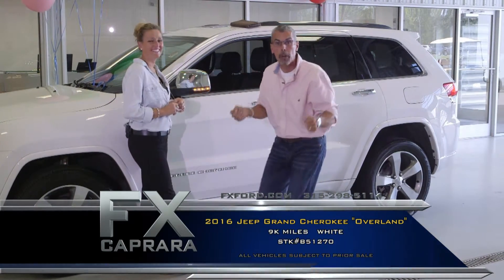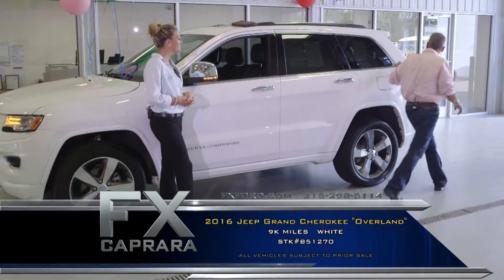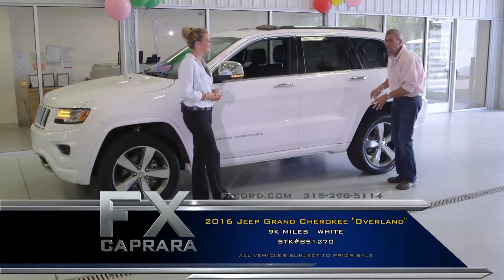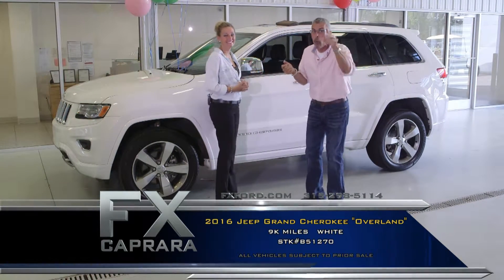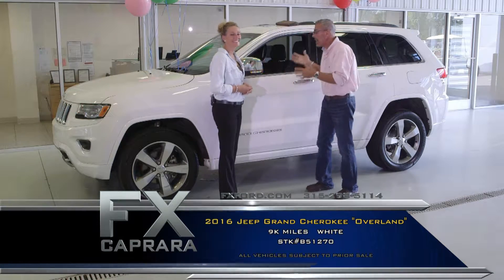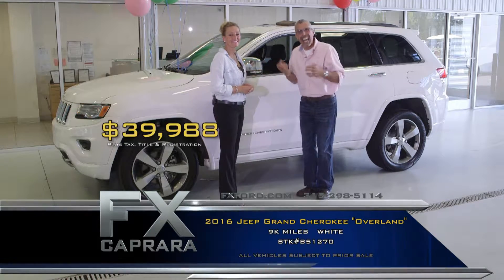2016 Jeep Grand Cherokee Overland, 9,000 miles. Get all the balance of the warranty — all the books, all the pedigree — trail or tow package, and it is impeccable. It looks like it just came off the showroom floor, but for thousands less. Buy nearly new and save thousands. Buy this 2016 Jeep Overland, 9,000 miles, with a perfect AutoCheck Carfax, for just $39,888.